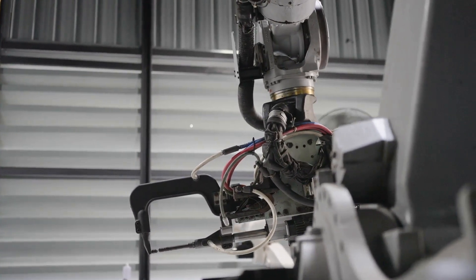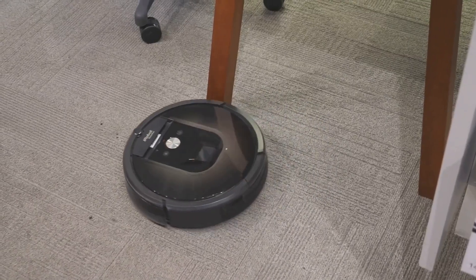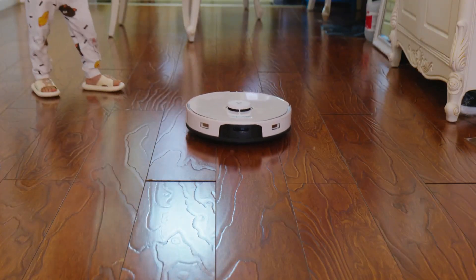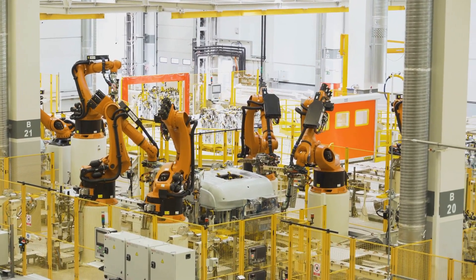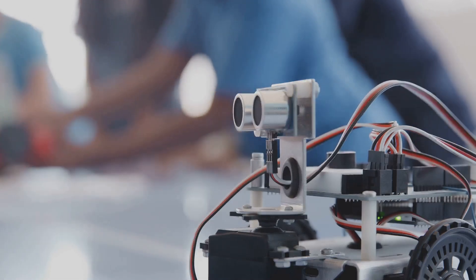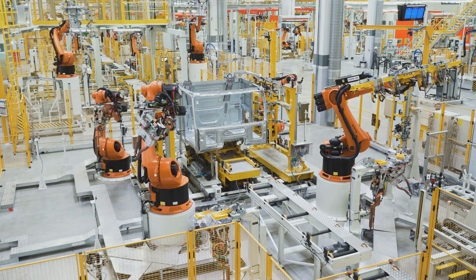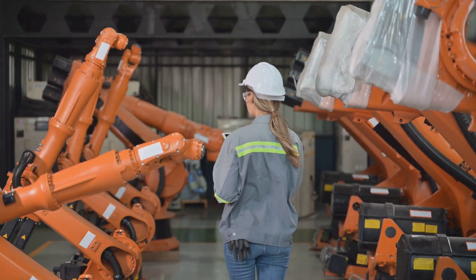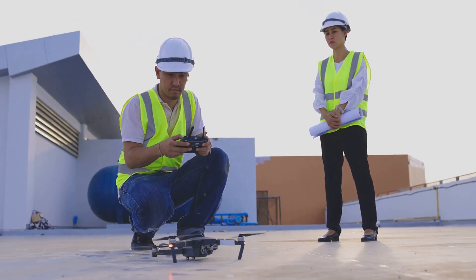We're not quite at robot maids yet, but robots are helping out more and more with building management. From cleaning floors and cutting grass to checking roofs and doing repairs, robots are lending a hand. These aren't ordinary robots — they have sensors, cameras, and special software so they can move around and do jobs on their own, and they can work all day and night without getting tired. Robots are really useful for inspections: drones with cameras can check roofs and other hard-to-reach places much faster and safer than people, saving time and money and helping find problems early.